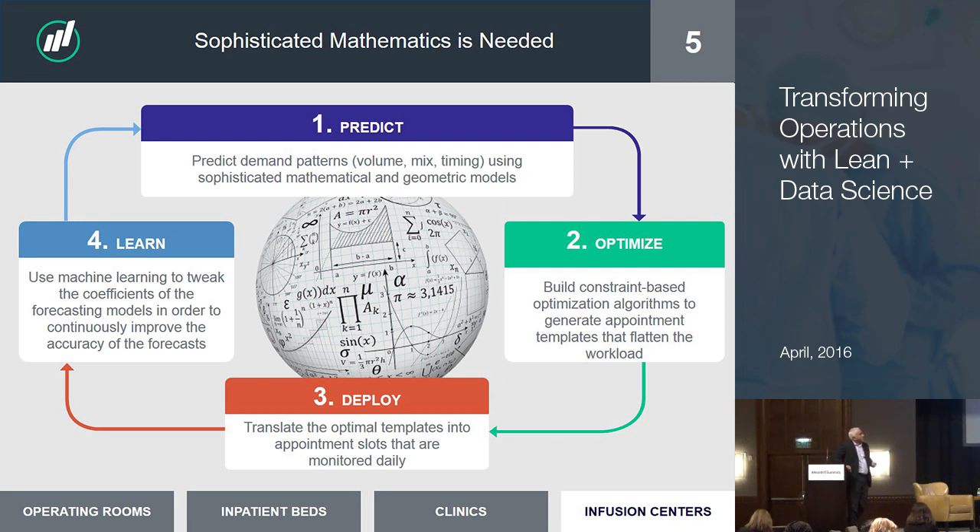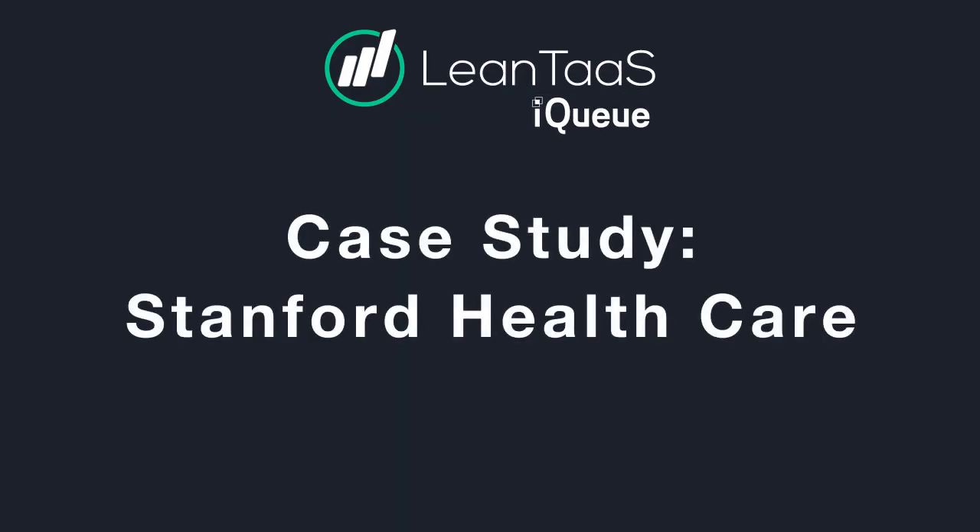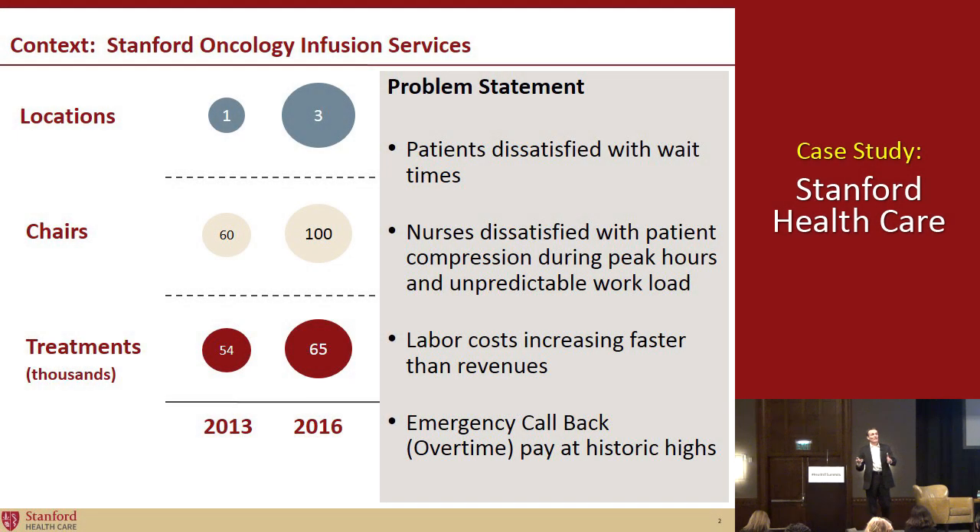What we'll do as the case study is Jim Martin will come up and describe what we did at the Stanford Infusion Center. I'd like to take the principles that Mohan just talked about and tell you what we did at the main cancer center at Stanford to implement these principles in our infusion area.